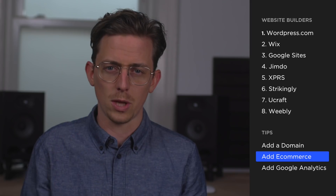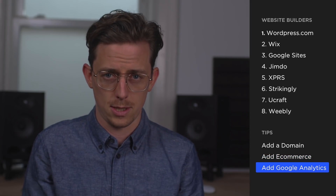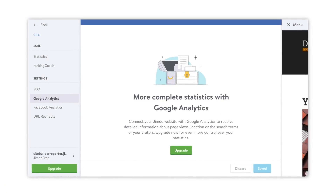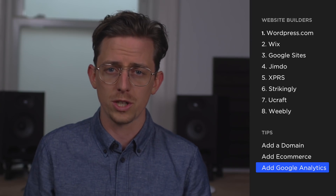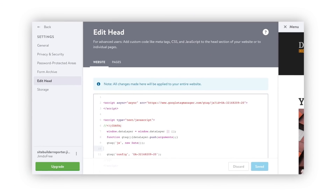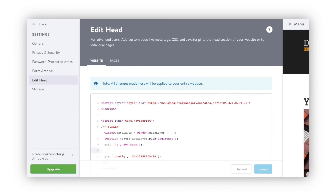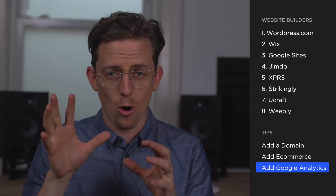Tip three: adding Google Analytics. Google Analytics is the industry standard for website statistics. Some website builders like Jimdo ask you to upgrade to a paid plan to add Google Analytics, but you really don't need to upgrade. Instead, if you can edit the head code — which in Jimdo is found under Settings — you can paste the Google Analytics tracking code there, and voilà, Google Analytics is successfully installed. I hope this was helpful. You can find links to everything I've mentioned in the video description below.